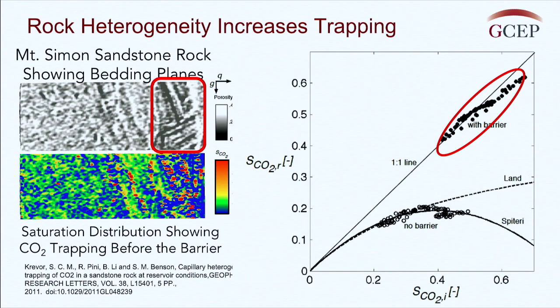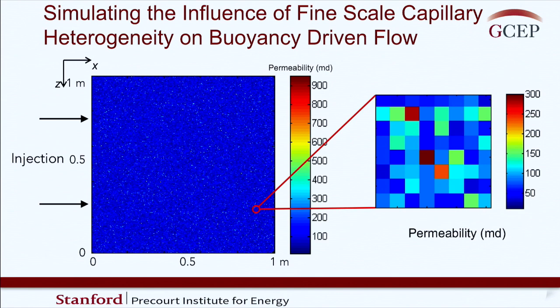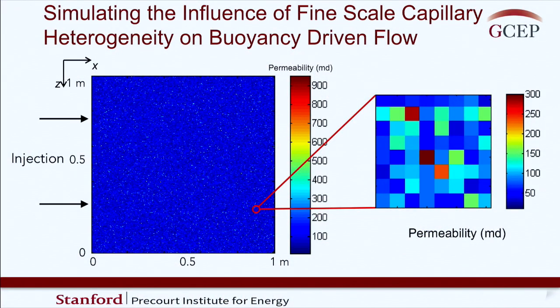We set about understanding this using advanced computational tools, developing the capability to simulate what we call capillary heterogeneity. The nature of the heterogeneity that causes saturation variations is what we call capillary heterogeneity. This is a very intractable kind of problem to simulate, taking an enormous amount of time even for very small systems. At one scale a rock looks homogeneous, but if we blow up a small section, we can see a lot of variation - a lot of capillary heterogeneity - has been included.